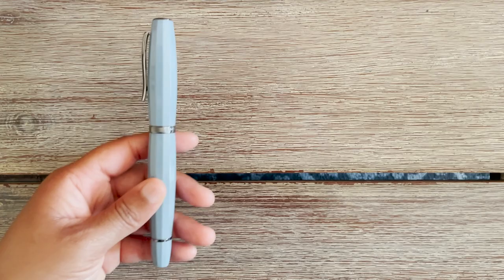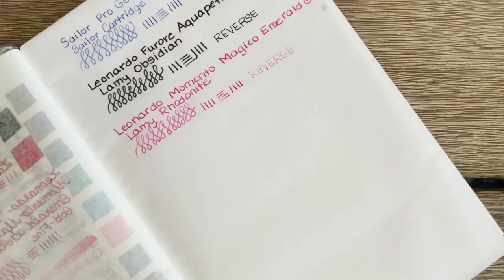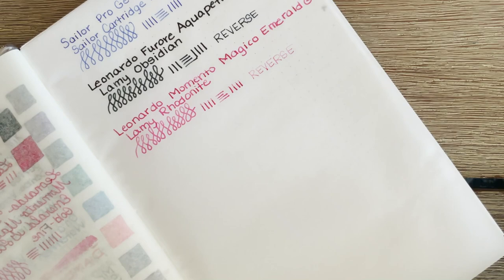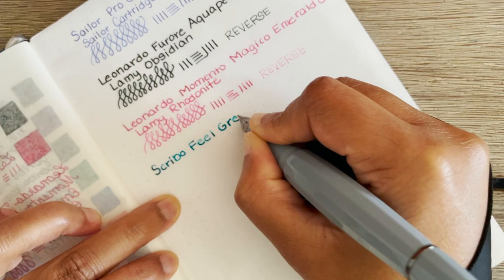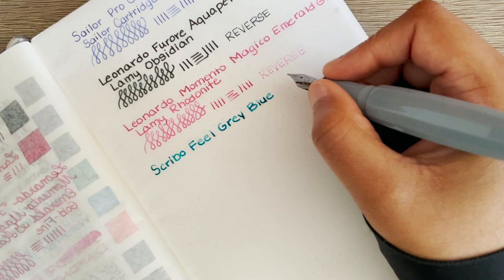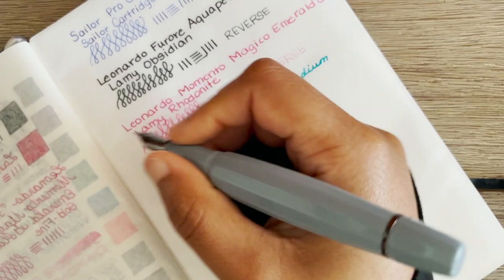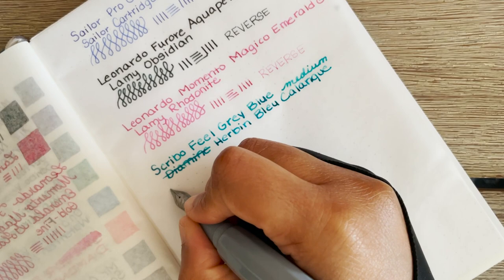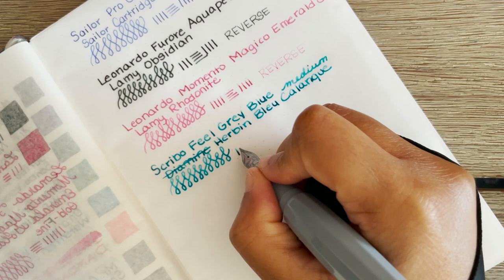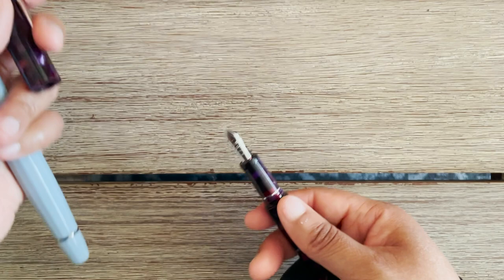Last but not least is Scribo. Scribo is a new-to-me pen company — I know they've been around for some time, but they are also an Italian brand and I would say a smaller company than the other two. They have three main models and I have two of them: the Scribo Feel, which I recently got about a week and a half ago, and it's gorgeous, and also the Scribo Puma. They are just beautiful pens with a very simple, not too flashy design.